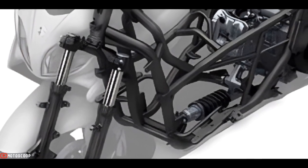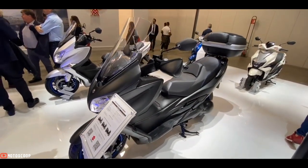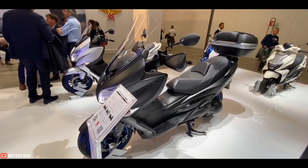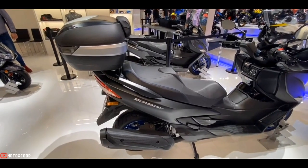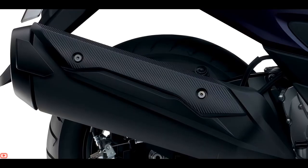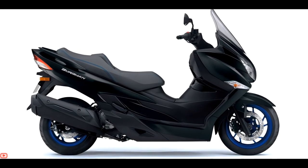The Bergman 400 underbone frame is built from large-diameter thin-wall tubes that deliver the lightweight and rigidity required for great handling. Complementing this frame and realizing a stable, relaxing and nimble ride are 41-millimeter front forks with a generous 110 millimeters of wheel travel. In addition, the link-type monoshock rear suspension with seven-way adjustable spring preload helps maximize the balance between comfort and sporty performance.